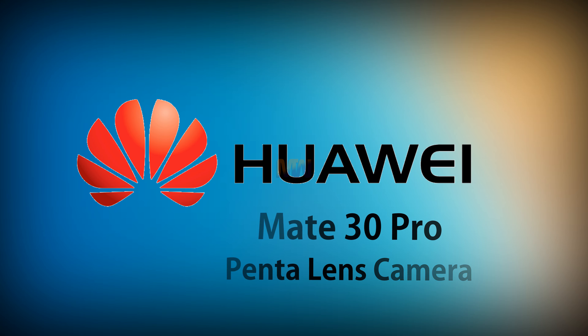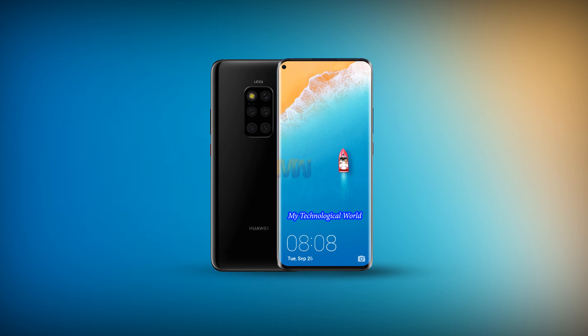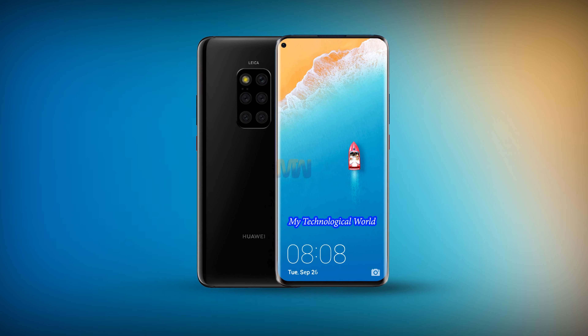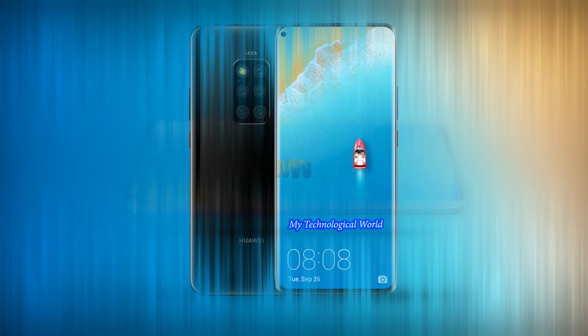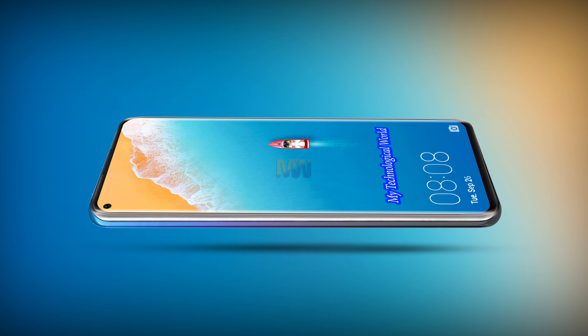Smartphone makers are always crazy about numbers. First it was screen pixels, followed by camera megapixels, and then CPU cores. Now it seems that their latest obsession is the number of cameras they can cram into a slim phone.